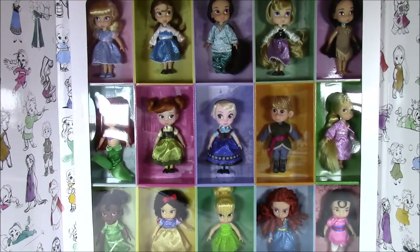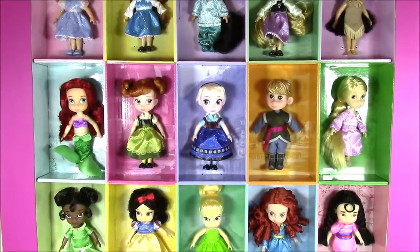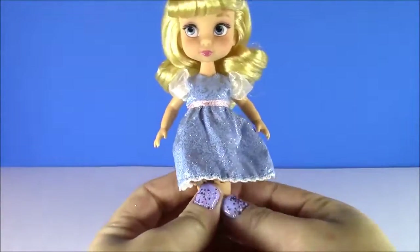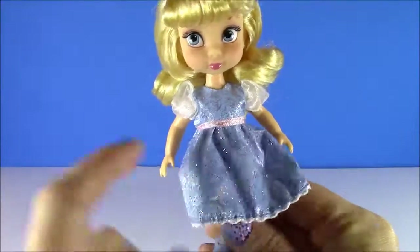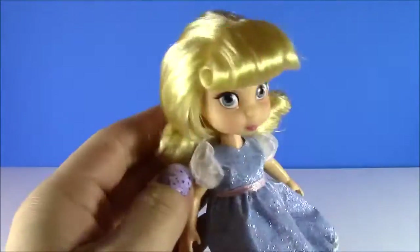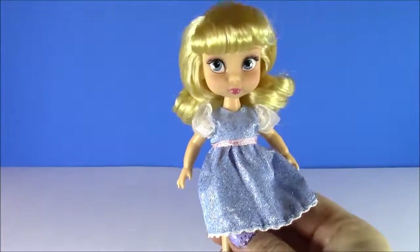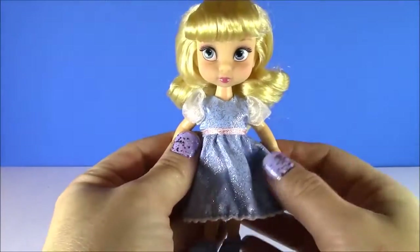What do you say we open it? Let's start with our first doll, and I think it will be Cinderella. All of these dolls are so cute because they have sparkle on all of their clothes. Look how detailed she is. She's got this cute little hairdo, little bangs. Let's start with Cinderella, my favorite Disney princess of all time.